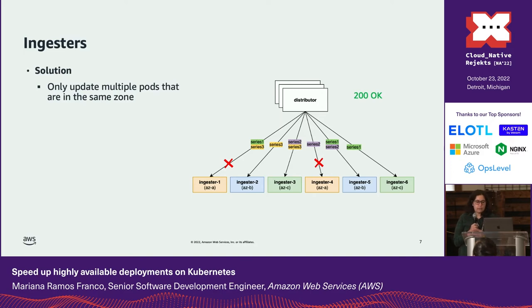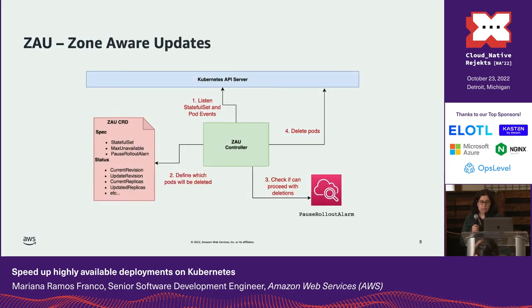To do that, we created our own custom controller for zone-aware updates that can be used by any highly available quorum-based application, not just Cortex. At each control loop, the controller watches for StatefulSet and pod events to create a map of the pods in each AZ, checking if there are pods in the old revision that need to be updated. The zone-aware controller also allows users to specify the name of an Amazon CloudWatch alarm to pause the rollout — for example, to prevent deployments from proceeding in case of canary or test failures.